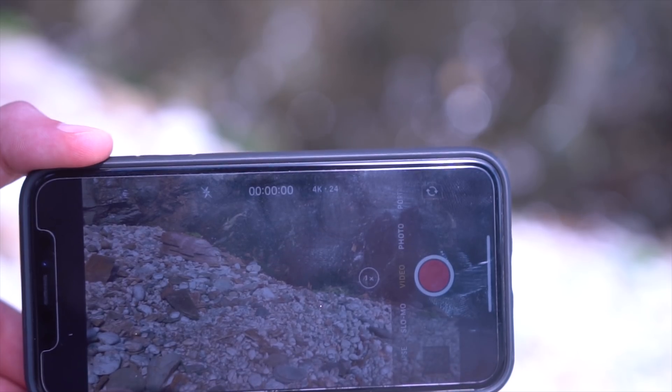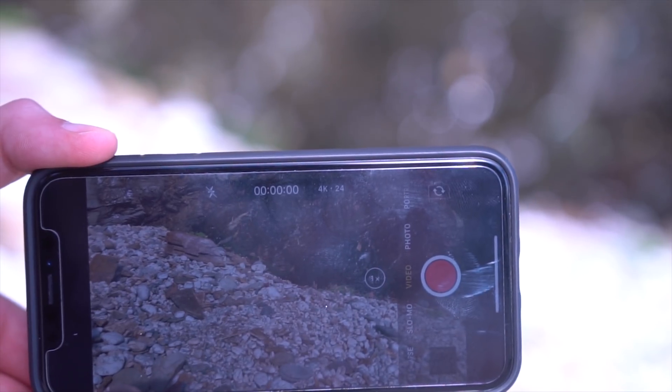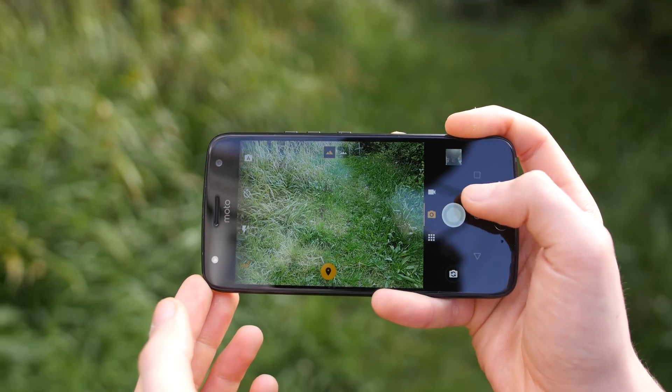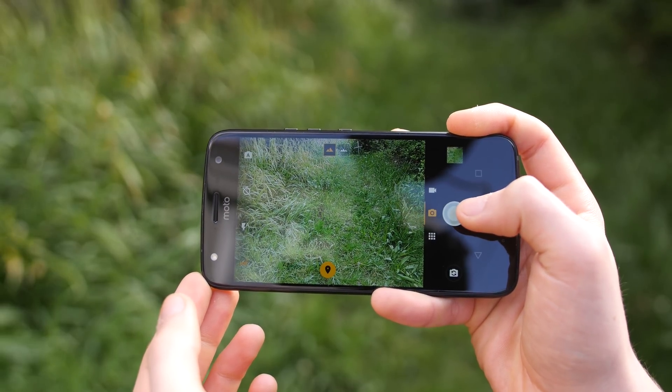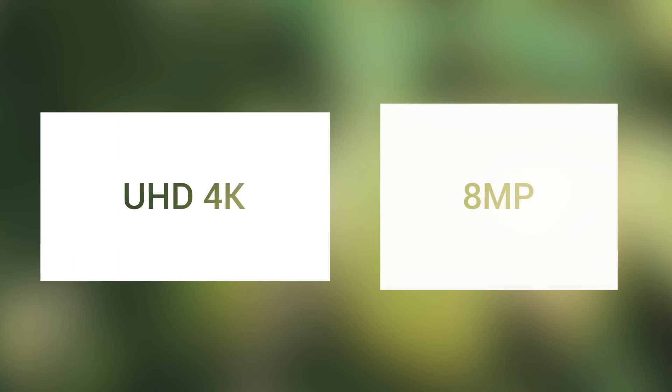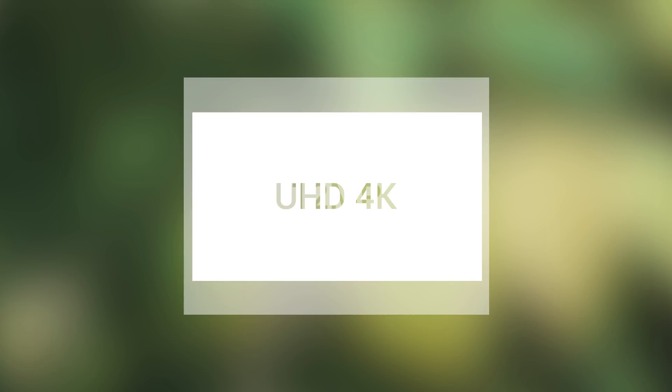With UHD in mind, I'd like to next mention video, another important factor in today's smartphones. The same scaling really applies here, although the chipset is very much in charge of which resolutions you can shoot. Having a large sensor is important, as you can't shoot UHD video — just shy of 8.3 megapixels — on an 8 megapixel sensor. It's impossible. 12 megapixels seems to be optimum, with plenty of space on the sensor for UHD video.